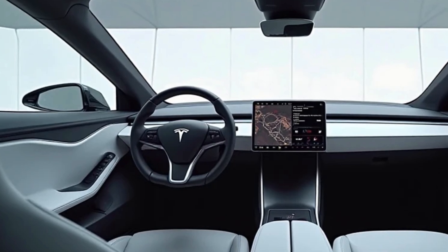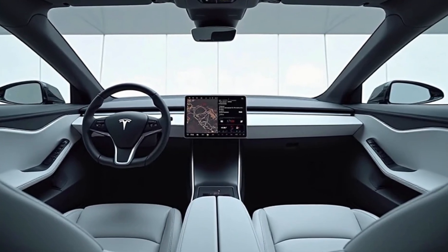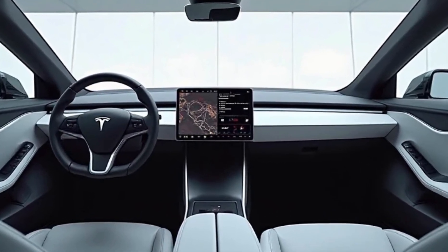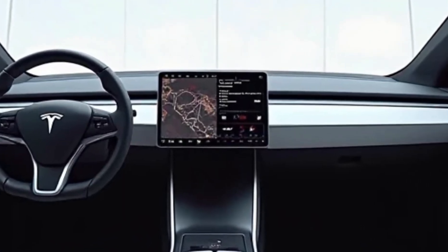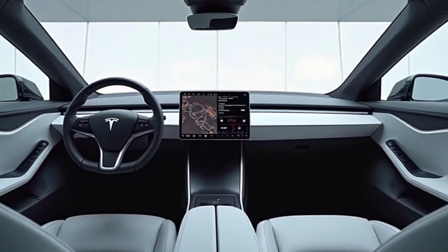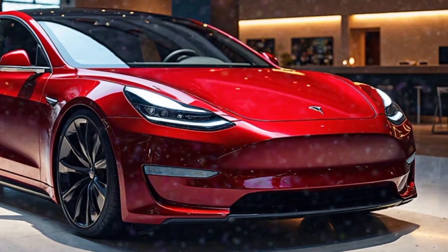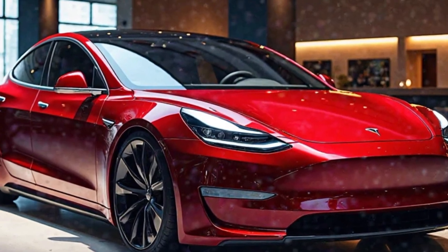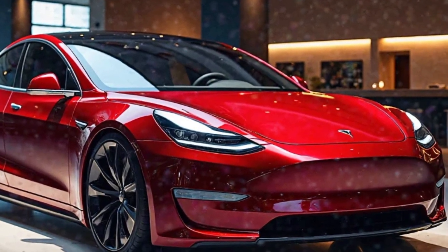In a rapidly evolving EV market, the 2025 Model S faces competition from brands like Porsche, Audi, and Lucid Motors. However, its blend of performance, range, and technology continues to make it a formidable contender. Tesla's expansive Supercharger network further enhances the Model S's appeal, offering convenient long-distance travel options for owners.